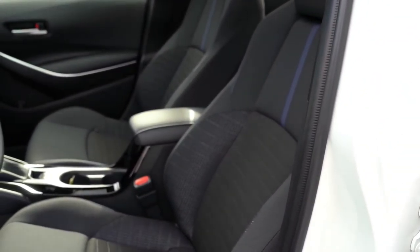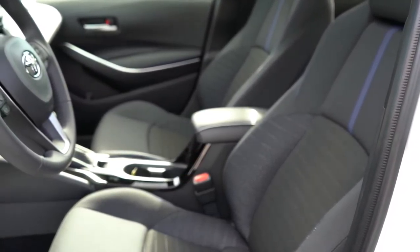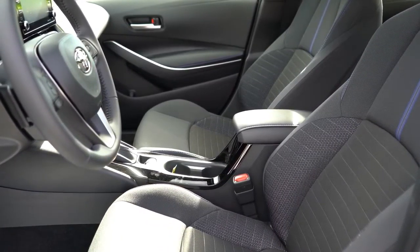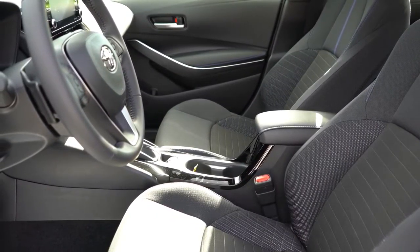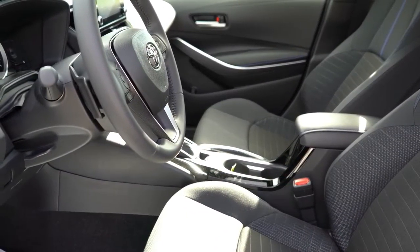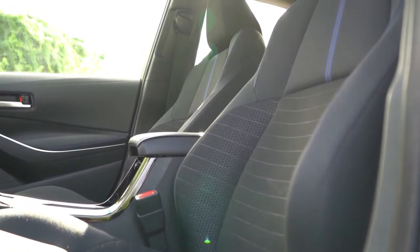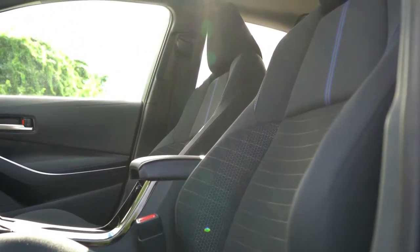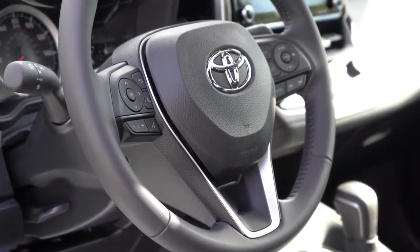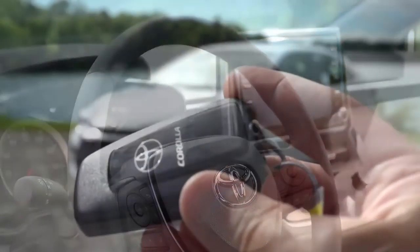Up front, the L, LE, and Hybrid get manually adjustable cloth seats, while the SE gets premium sport fabric seats with blue accent stitching. The XLE and XSE receive soft-tex upholstery or leatherette, heated seats, and a power driver seat with power lumbar. The seats are quite comfortable with no awkward pressure points. The steering wheel is tilt and telescoping, with leather wrapping on the SE, XLE, XSE, and Nightshade trims.